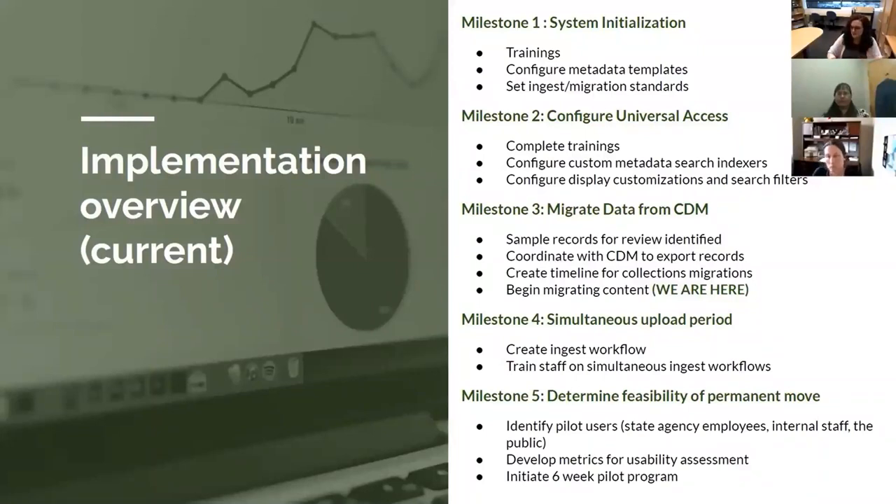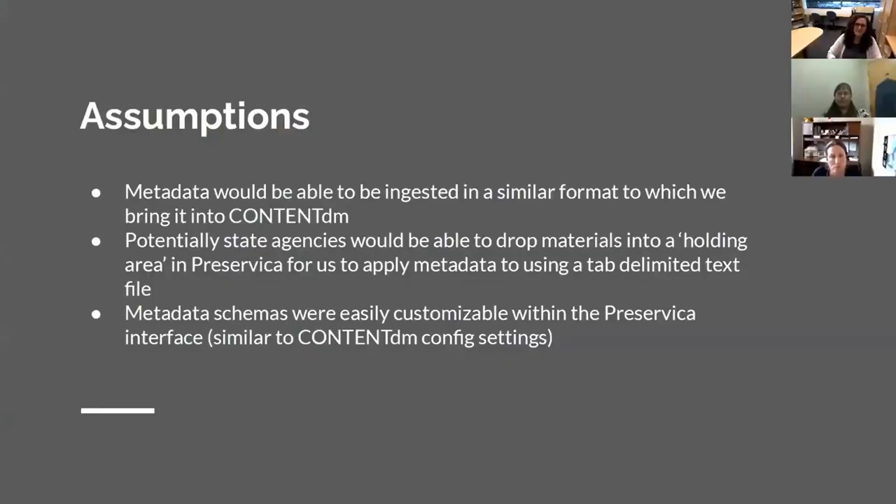Some assumptions I made about the system: I figured metadata would be able to be ingested in a similar format to ContentDM and fit more readily into our current workflows. We currently bring tab-delimited metadata into ContentDM. But you have to have a .metadata file that is XML formatted when bringing metadata into Preservica — there's no way to bring tab-delimited metadata into Preservica. We also thought state agencies would be able to deposit materials into a holding area for us to apply metadata using tab-delimited text files.